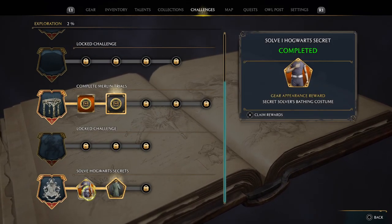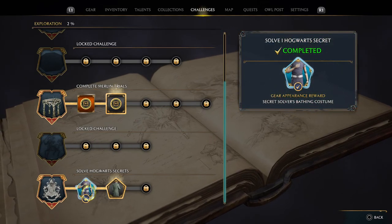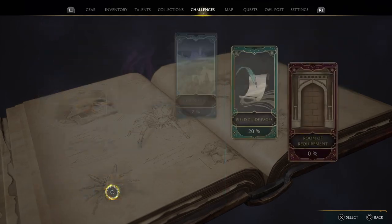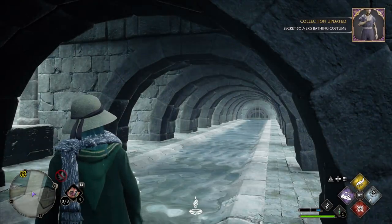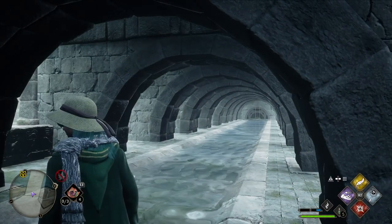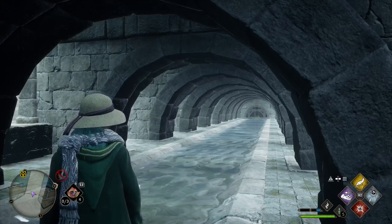This is the first one — we got the secret solver's bathing costume, we'll be claiming that. It looks like there's another one nearby. That's all I found down here, so I'm assuming that's all that's here — if I'm wrong, please let me know.